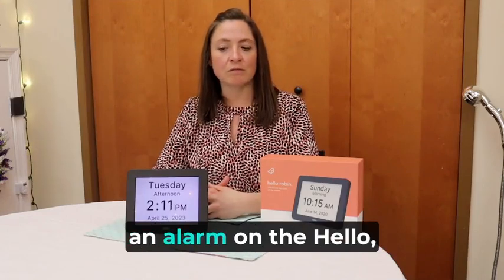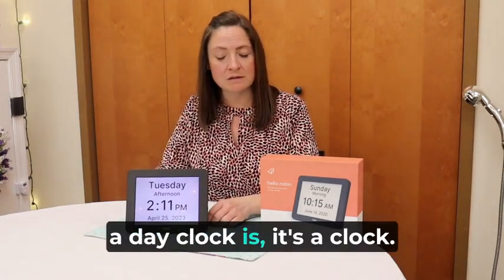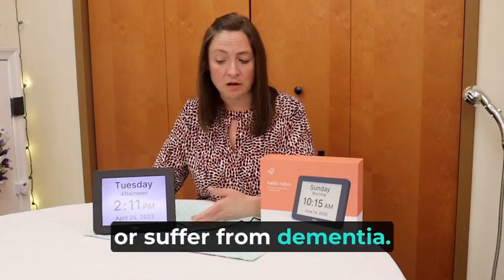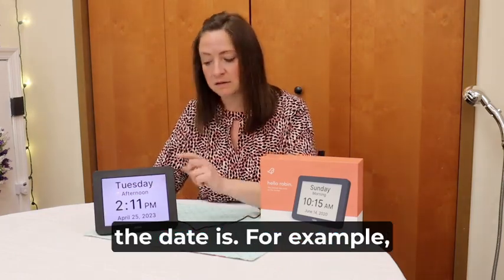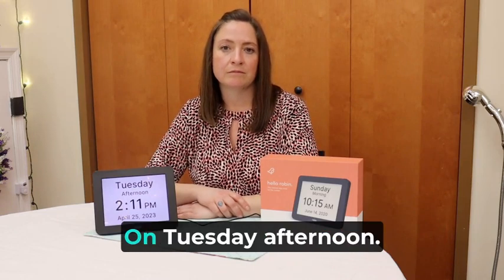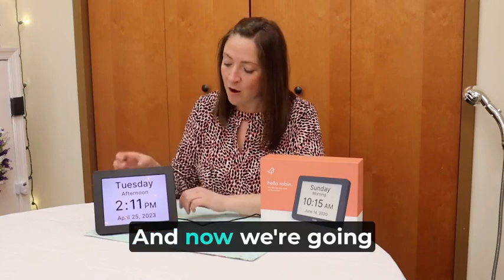Today we're going to set an alarm on the Hello Robin day clock. If you aren't familiar with what a day clock is — it's a clock, not just an alarm clock. For anybody who has any cognitive issues or suffers from dementia, it gives them a visual reminder and an auditory reminder of what the date is. For example, the time is 2:11 p.m. on Tuesday afternoon. And now we're going to set an alarm.